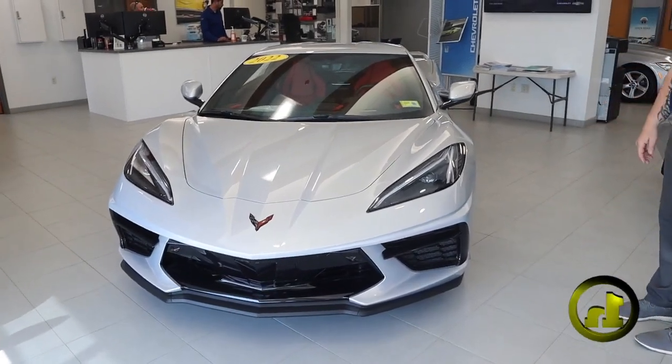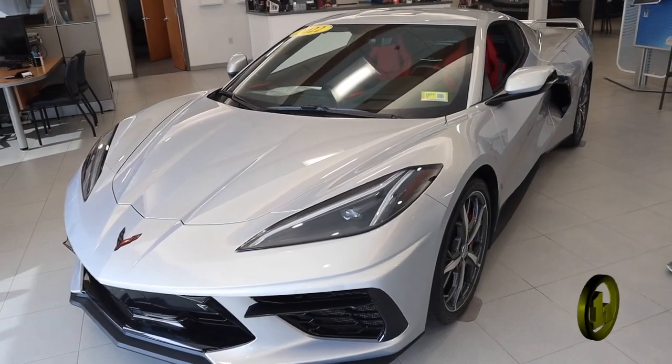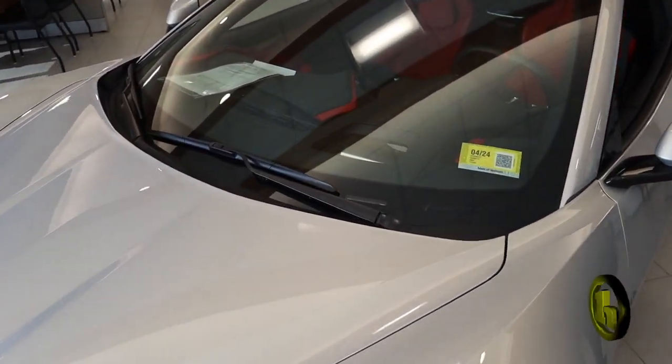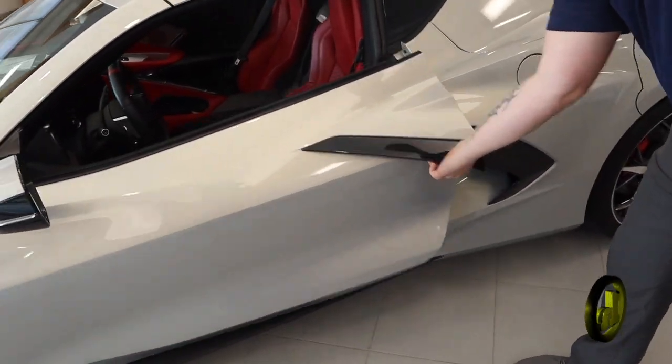This is the 2022 C8. I just wanted to send you over a quick YouTube video so you can check it out. Super cool heads-up display technology. You probably know this car pretty well because you've been looking at it, but it's pretty spectacular.